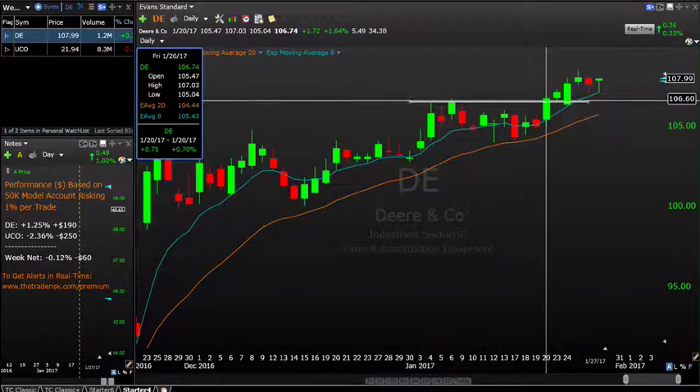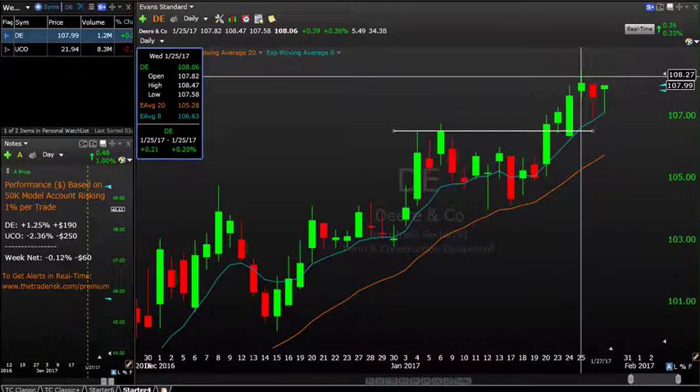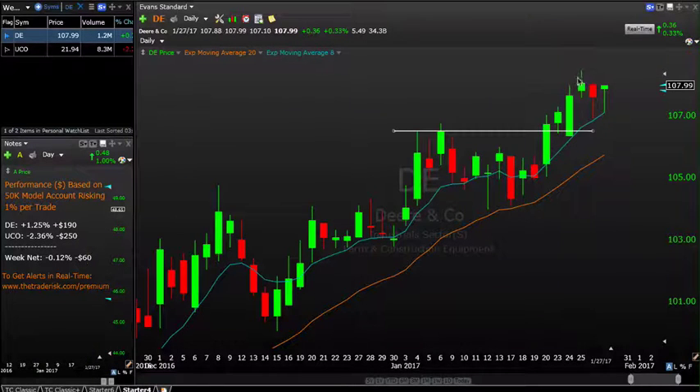We're end-of-day swing traders, so our entry price was near the closing print at 106.67. We sat with it for a couple of days and it went in our favor right from the beginning. We took 50% of this trade off up at 108.25 — lucky to get near the highs of the day. As the stock starts to extend itself away from the 8 and 20-period EMA, we start to take some of those profits off the table. So at 108.25, we took 50% of the trade off.